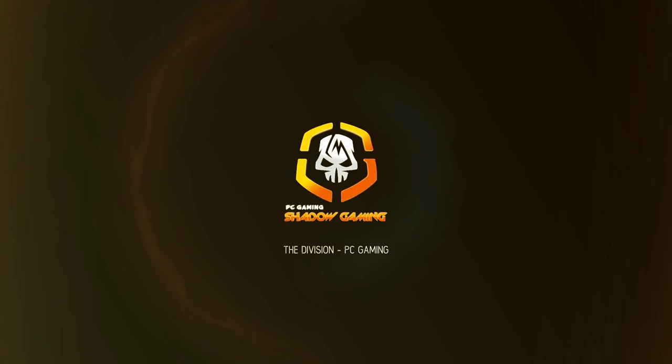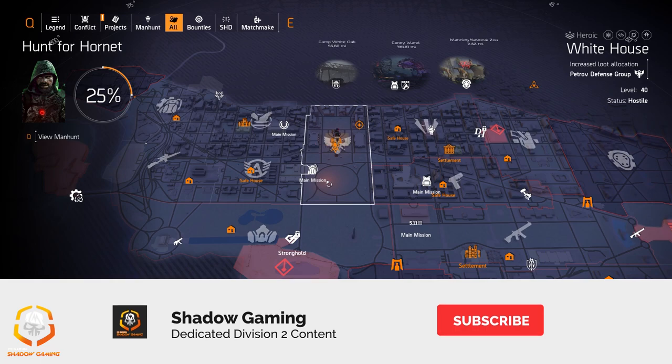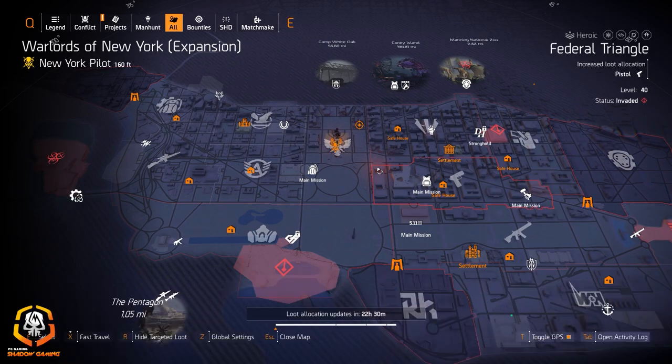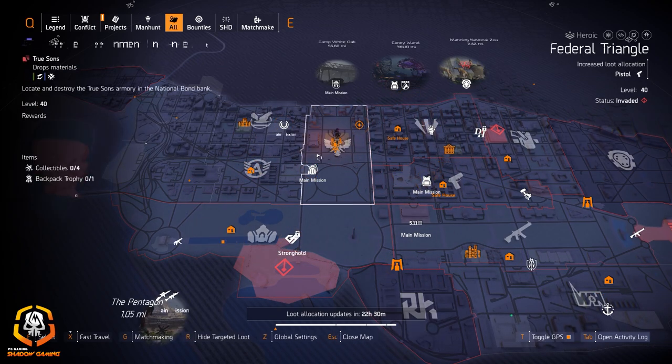You are now leaving the safe area. Hey agents, so today we got the target loot allocation for June 29th, 2020. This is Shadow Gaming — if you like the content go ahead and subscribe and thumbs up, if you don't, thumbs down. All right, let's start with the dark zones: DC and New York City.